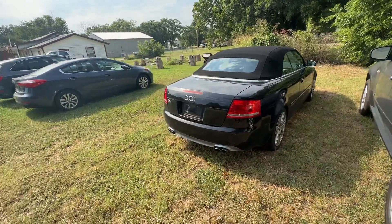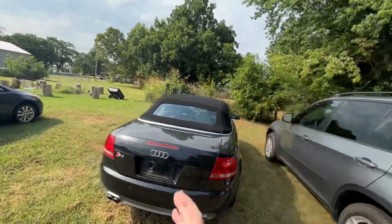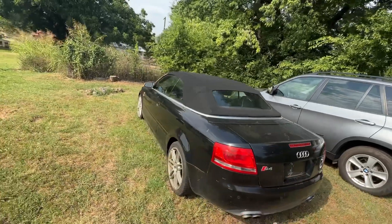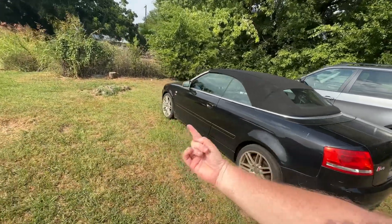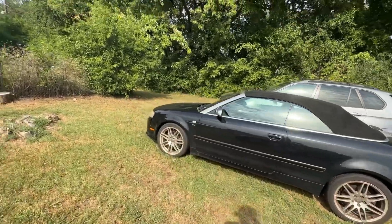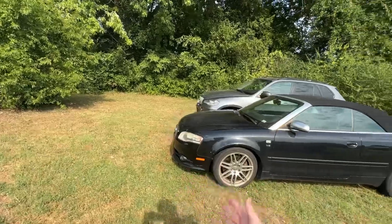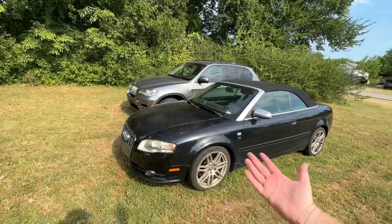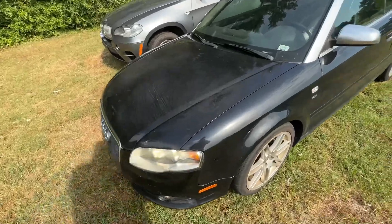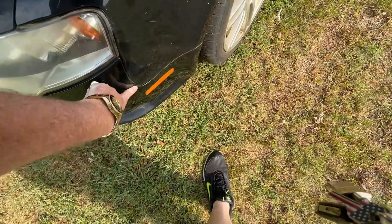This car does have the 4.2 liter V8, and I also know it has VANOS. I know about all the failure points of this engine, and the reason I know is because I've had the S8, I've had the A8L — which also had this engine — and then I had the 4.0s and the 3.0s. I've had a lot of Audi engines, and in fact right when we were really pushing to get TK's Garage started again and doing videos, I had experience with these.